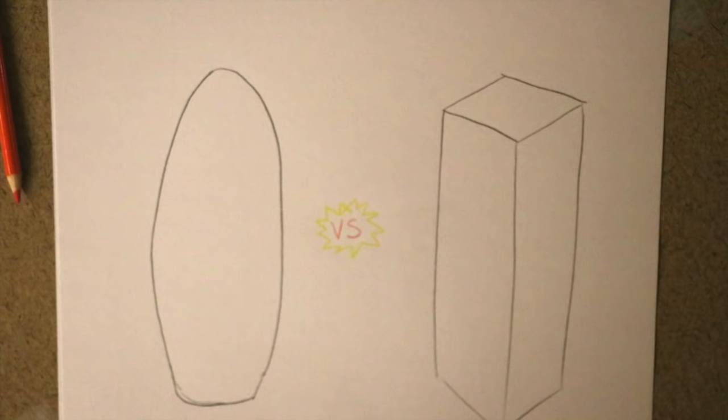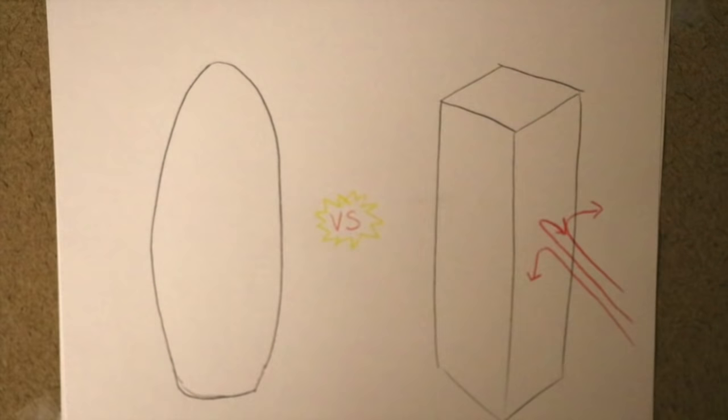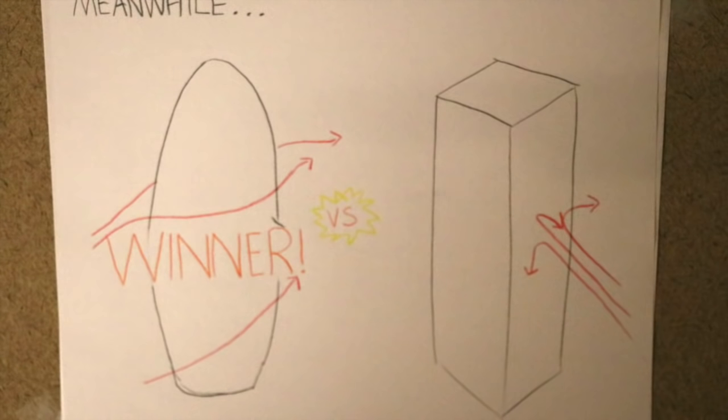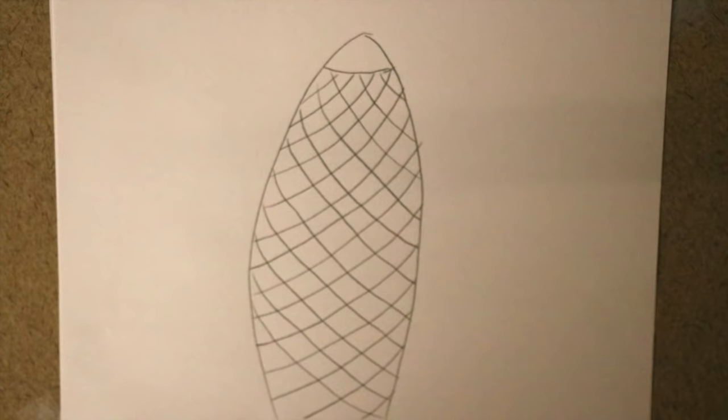Its profile reduces wind deflections compared to a rectangular tower of a similar size, helping to maintain a comfortable environment at ground level, and creates external pressure differentials that are exploited to drive a unique system of natural ventilation — we'll come back to that. The Gherkin is essentially an elongated curved shaft with a rounded end that is reminiscent of a stretched egg.